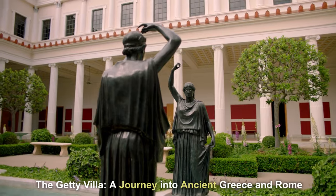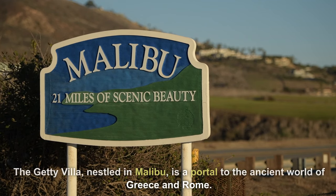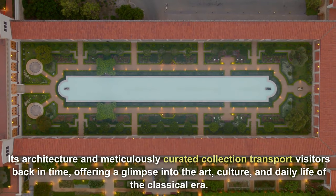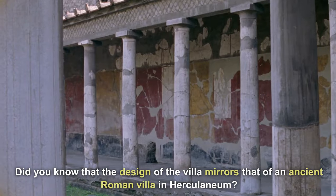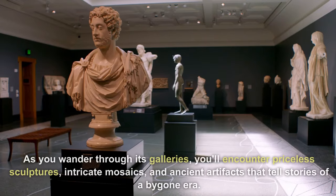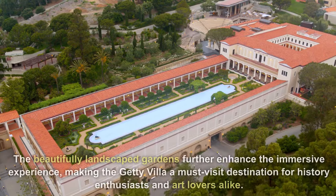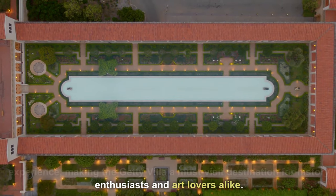The Getty Villa — a journey into ancient Greece and Rome. Nestled in Malibu, the Getty Villa is a portal to the ancient world of Greece and Rome. Its architecture and meticulously curated collection transport visitors back in time, offering a glimpse into the art, culture, and daily life of the classical era. Did you know that the design of the villa mirrors that of an ancient Roman villa in Herculaneum? As you wander through its galleries, you'll encounter priceless sculptures, intricate mosaics, and ancient artifacts that tell stories of a bygone era. The beautifully landscaped gardens further enhance the immersive experience, making the Getty Villa a must-visit for history enthusiasts and art lovers alike.